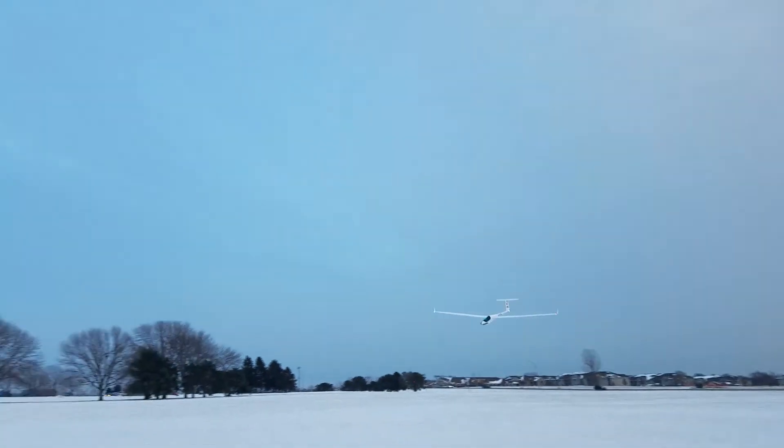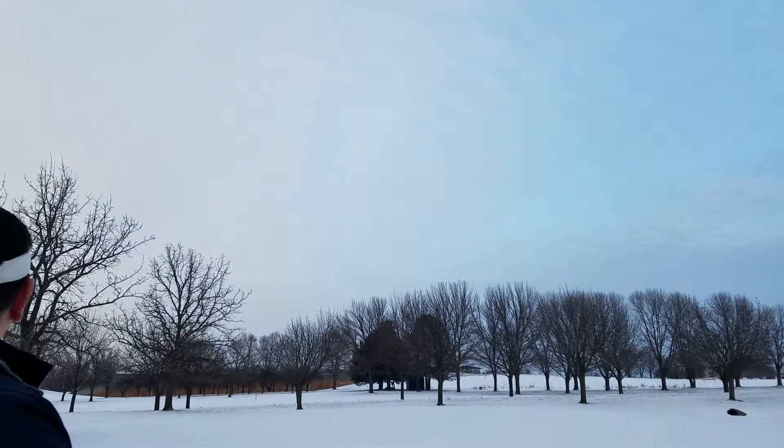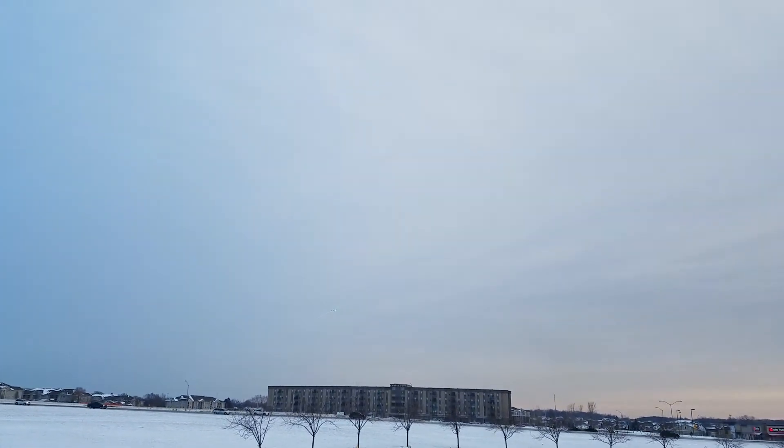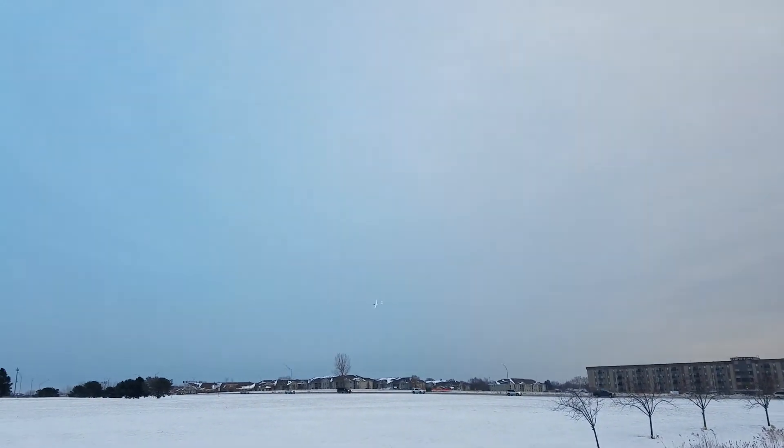I'm hearing a whine, but I'm pretty sure it's the motor. If you fly a high wing loading plane like this with long narrow wings, then you want to avoid stalling — get the thing moving before you start trying to fly again.